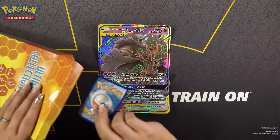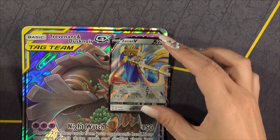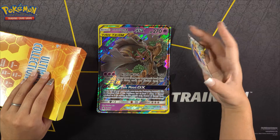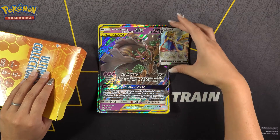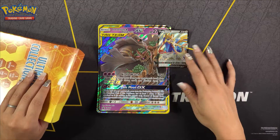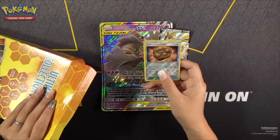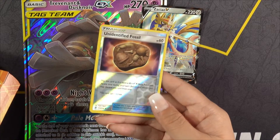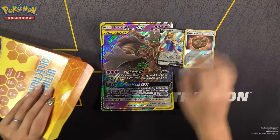Next item we have, we have a card here. We have the King V card here. This one's also really curved — I don't know if it's just from sitting in the box, but that's curved. We got another card here: we have an Unidentified Fossil holo card. That's a cool card.